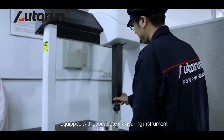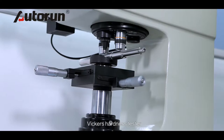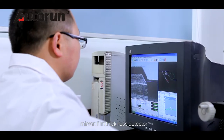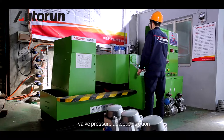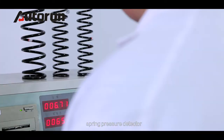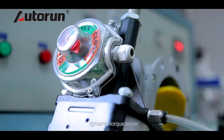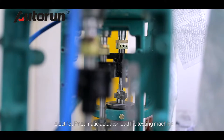Testing equipment includes: coordinate measuring instrument, portable spectrometer, Vickers hardness tester, roughness tester, material tensile tester, micron film thickness detector, salt fountain test chamber, valve pressure detection station, valve flow CV value test stand, spring pressure detector, actuator life tester, static torque tester, dynamic torque tester, angle switch performance tester, and electric and pneumatic actuator load life testing machine.